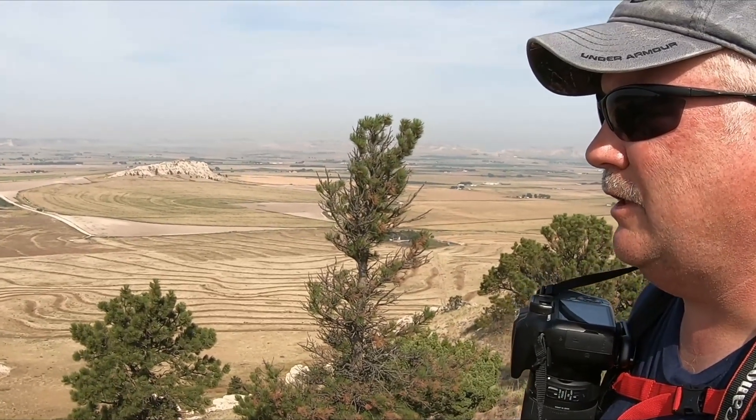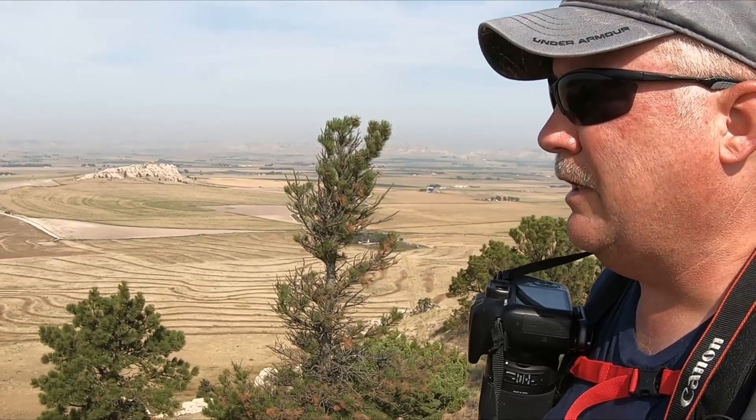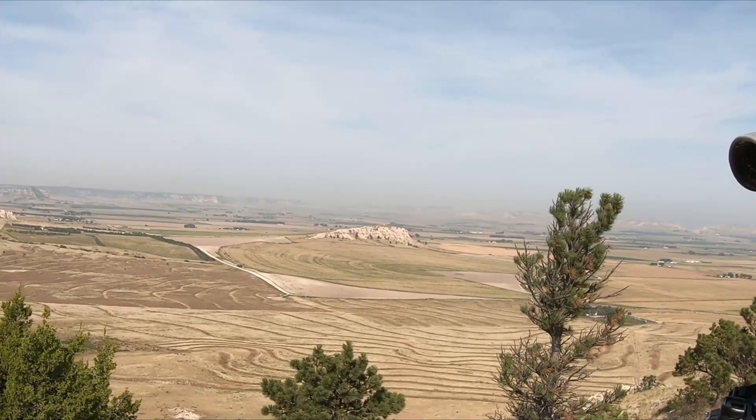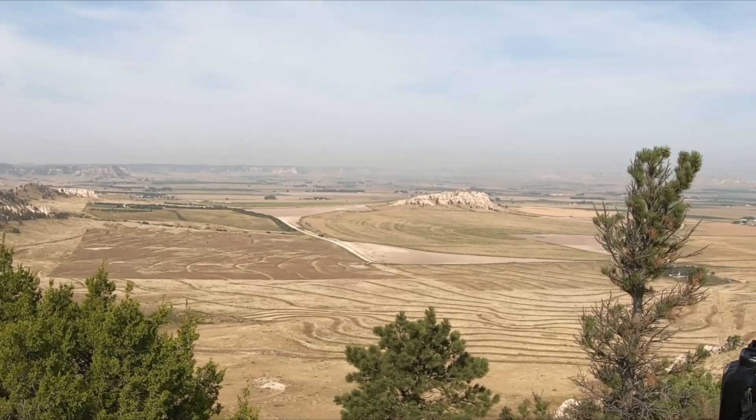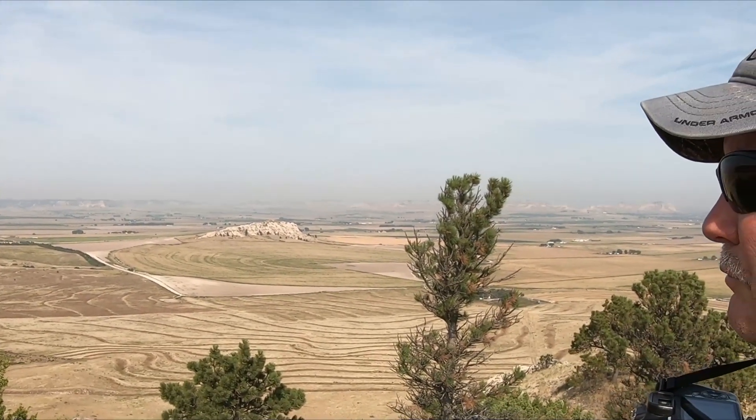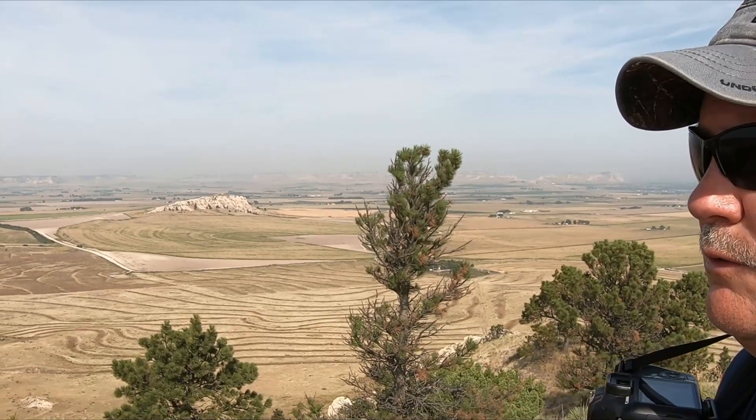We're going to head down now. I think I'm going to take a slightly different route down — I'm not going to go back to the saddle. There's a ridge line that goes down that might be a good choice for a straight shot down. That's a little faster route.